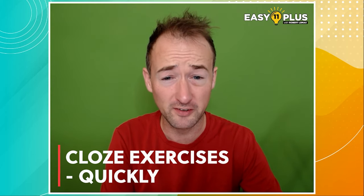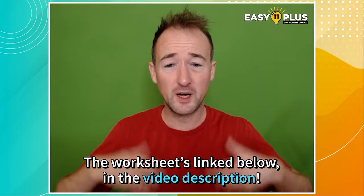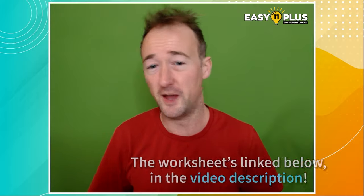Welcome to this Easy 11 Plus short lesson on how to complete cloze exercises quickly. There's already a long video in the channel where I look at each option very carefully. In this one I'm going to show you how to move with pace.